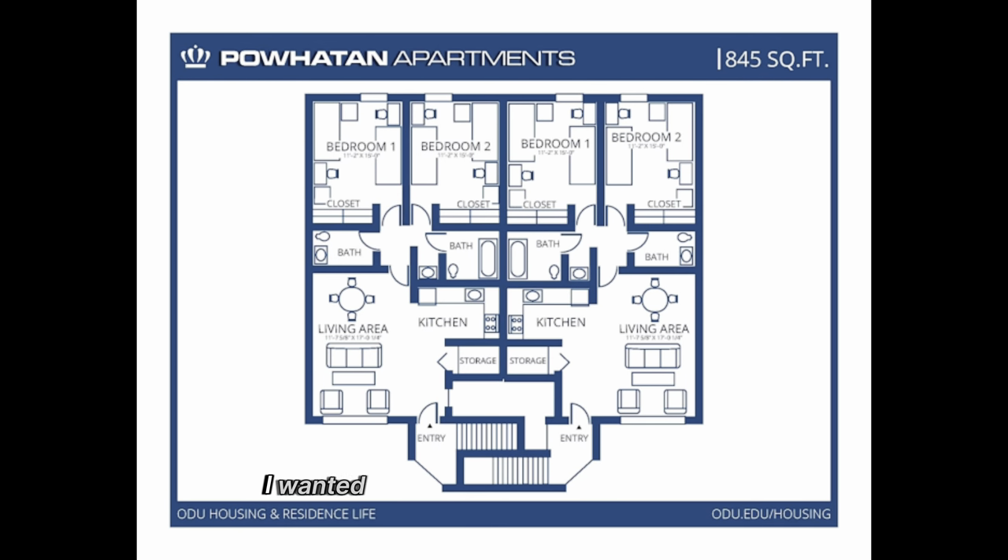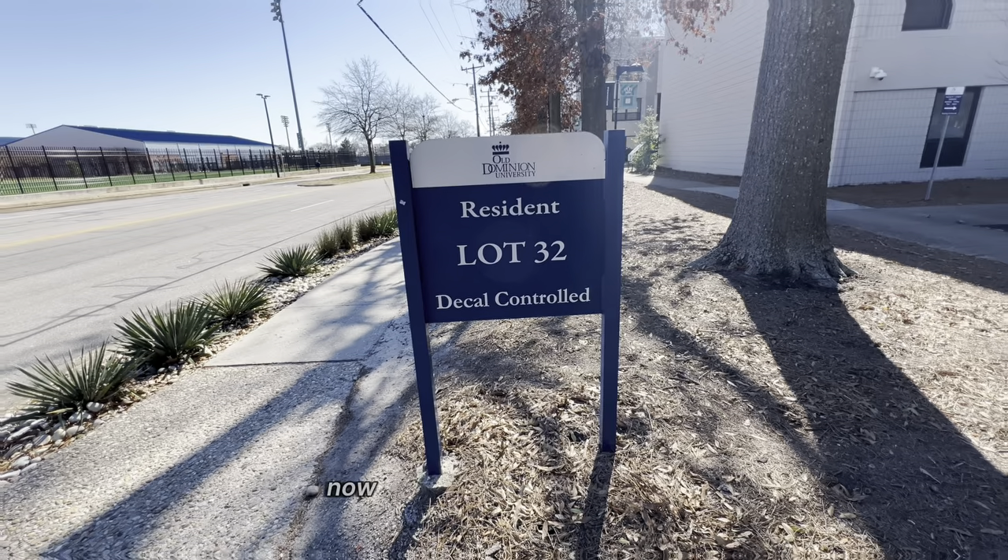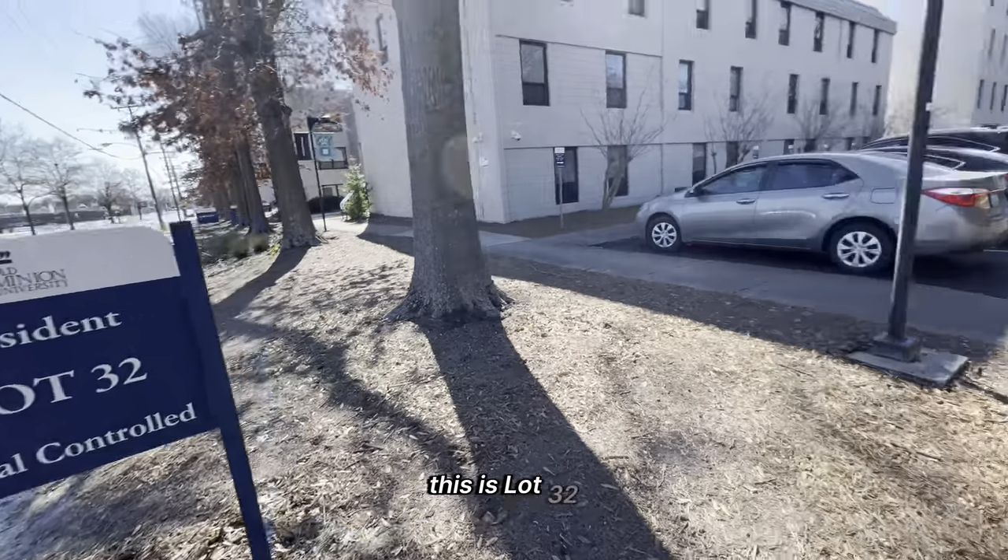I wanted to show a viewpoint from above. What I just showcased is one of the sets — this is two sets of what I just showed you. So where you're living is just one side: bedroom one, bedroom two, kitchen, and living room.